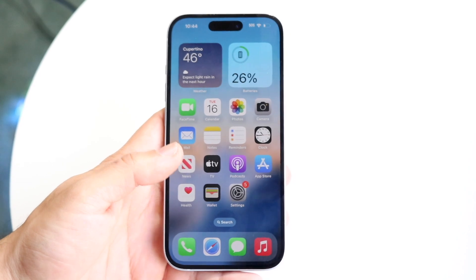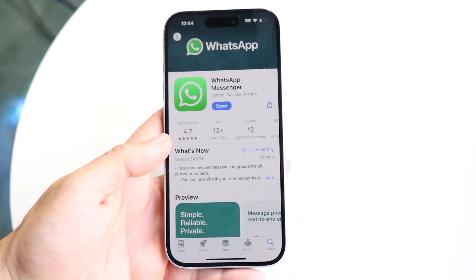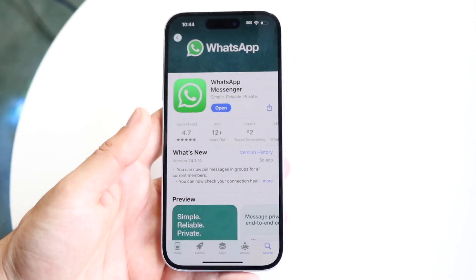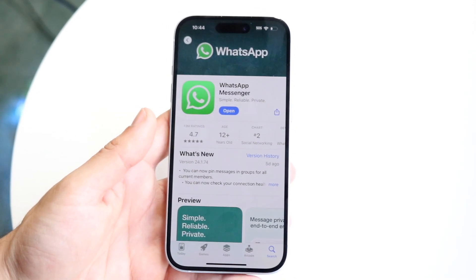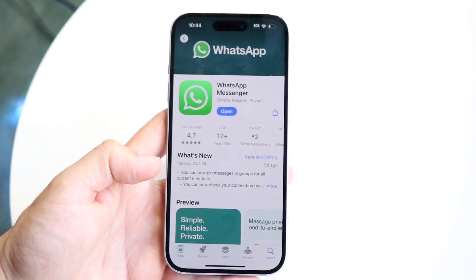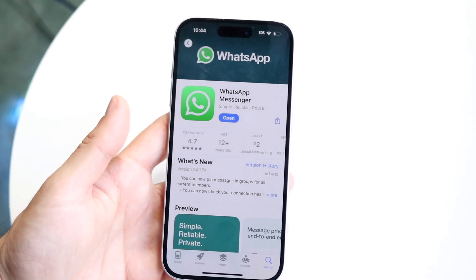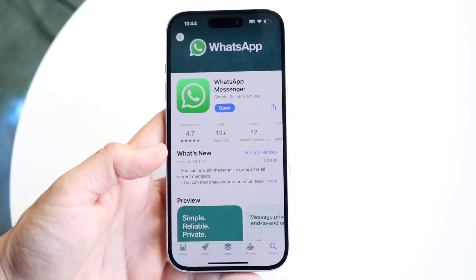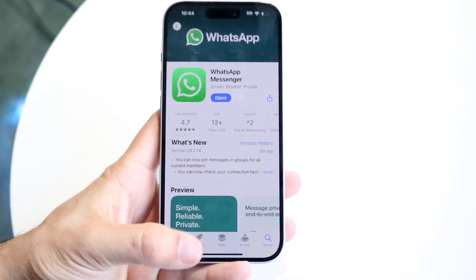If that's not working, I would also recommend going into your app store or Google Play store, finding WhatsApp, and literally just updating the application. That's another thing a lot of people can probably fix themselves. If this application has an update, just go ahead and update your WhatsApp application and that could very well end up fixing the problem.